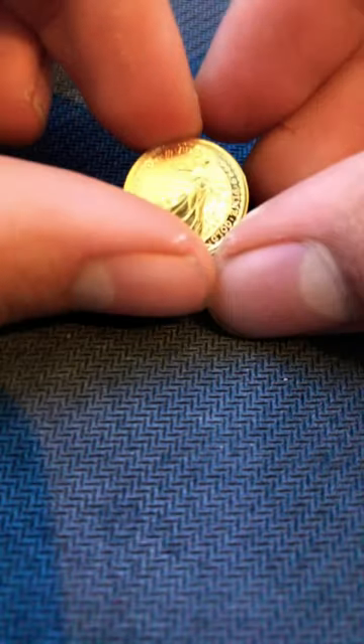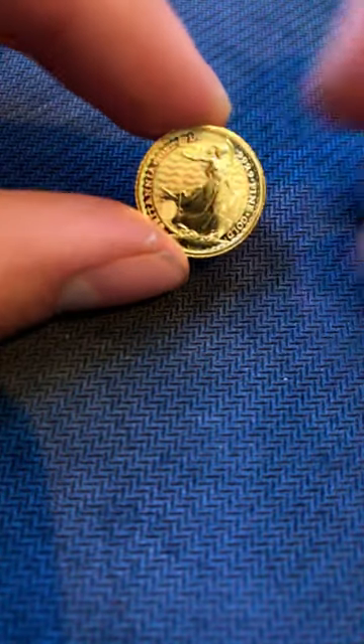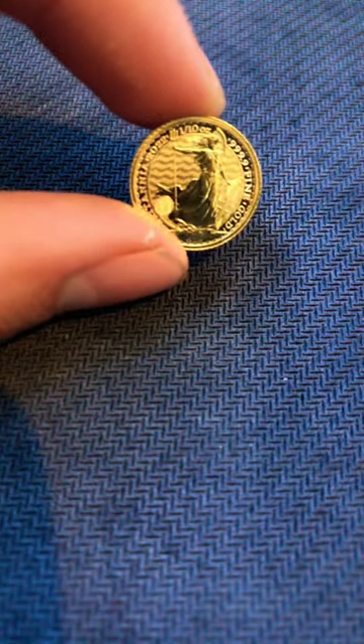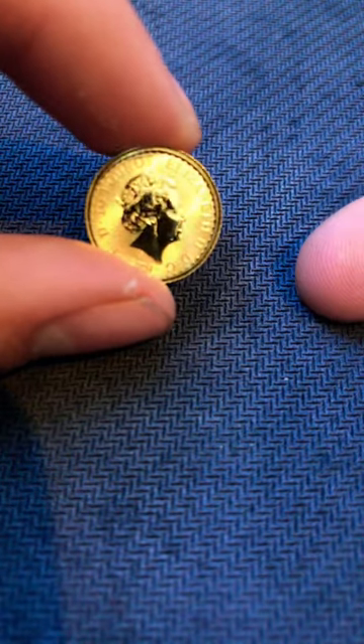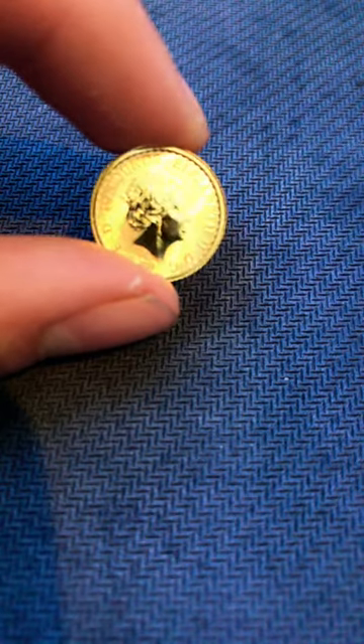Do I think fractional gold like this is worth it for stacking? The premium on a coin like this is about 20% over the gold spot price, whereas a 1-ounce coin you'd be looking at only about 5%. But do I think they're worth it? Yes. You can pick them up for a lot cheaper and therefore make your stacking purchases less expensive.